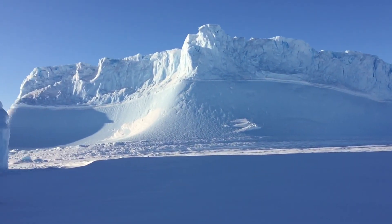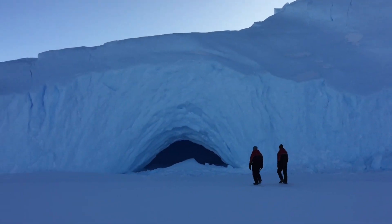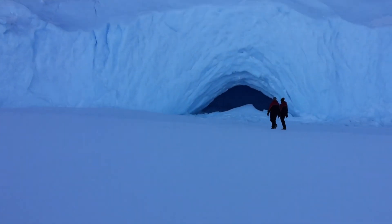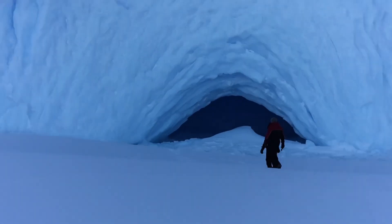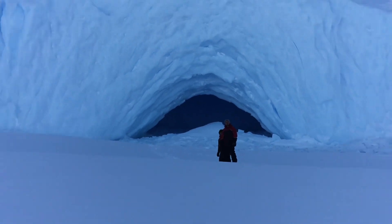Hi, hello friends, welcome to my channel Polar Man Studio. Today in this episode, what we are going to see is the iceberg cave at Antarctica. We are on a spree of visiting the nearest icebergs, and this beautiful iceberg with the cave was discovered by us.